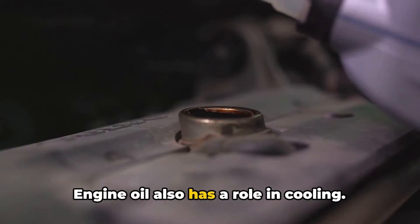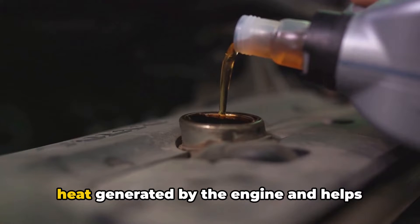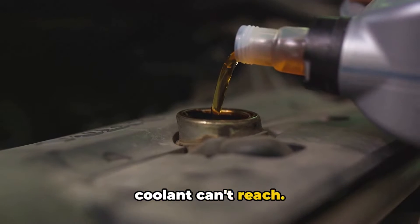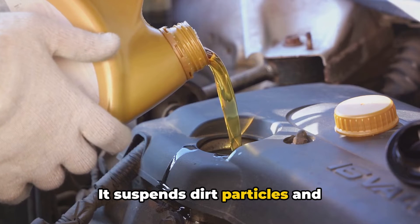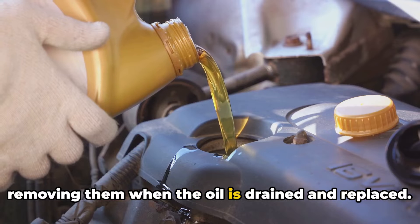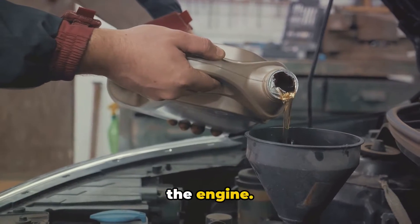Engine oil also has a role in cooling. While your coolant is the primary agent for this, engine oil absorbs some of the heat generated by the engine and helps dissipate it, especially in areas the coolant can't reach. Keeping your engine clean is another job of engine oil — it suspends dirt particles and contaminants within itself, effectively removing them when the oil is drained and replaced.